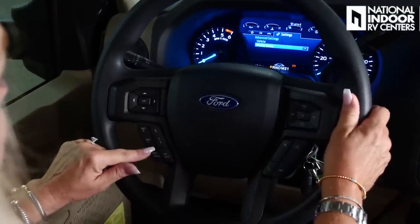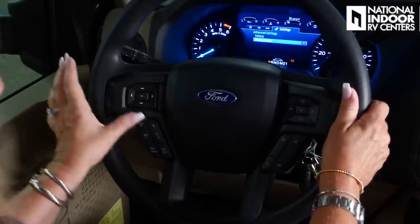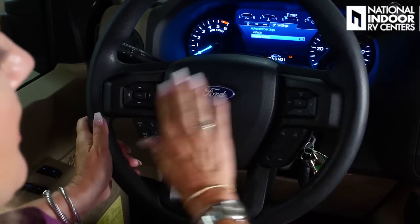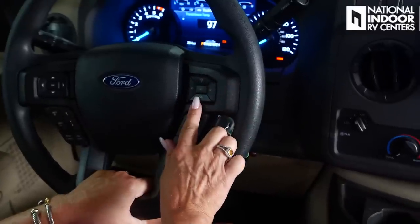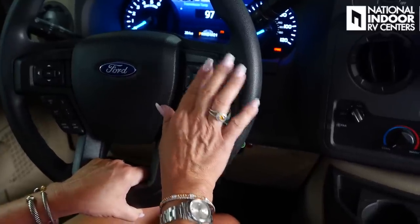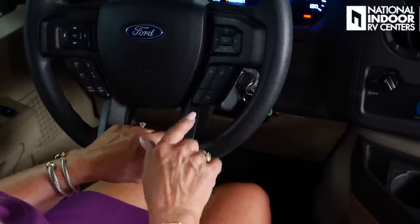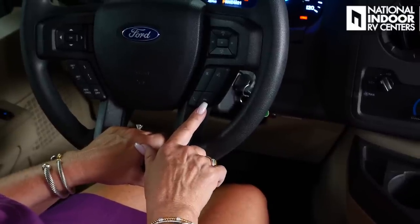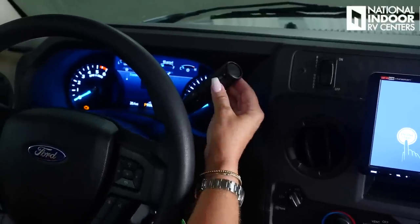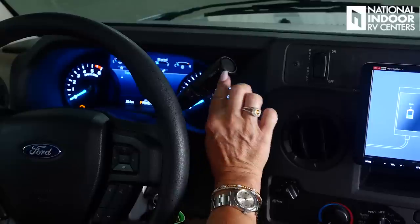From the steering column, you have cruise control — on, off, set, resume, and cancel — plus following distance adjustment for adaptive cruise. On the other side, there are volume controls, mute, and radio search. You can connect your phone via Bluetooth for voice commands, pick up or hang up calls. The transmission control allows park, reverse, neutral, and drive, with manual shift mode and tow-haul mode for towing without frequent shifting.